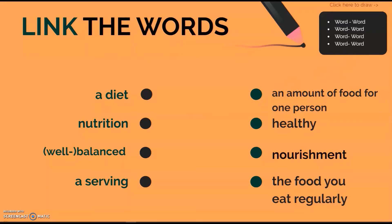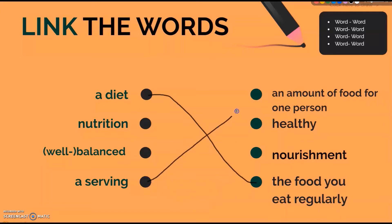Let's start from the first word: a diet. What is a diet? It is the food that you eat regularly. What is a serving? An amount of food for one person. Remember, experts say we should eat five to seven servings a day of vegetables and fruit. Well-balanced means healthy in this case — a well-balanced diet is a healthy diet. And finally, nutrition means nourishment. Well done! You are ready for the next task.